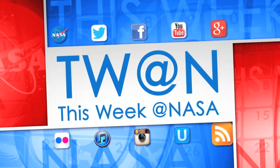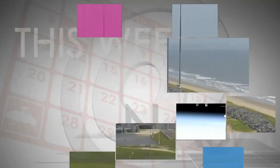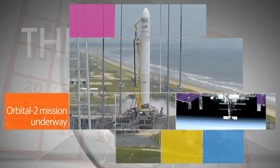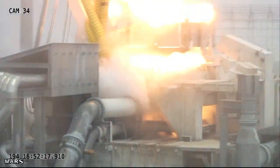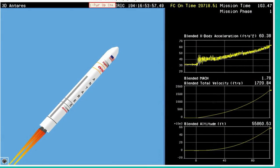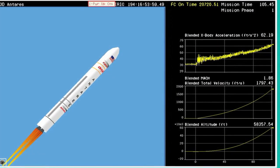Here's some of the stories trending this week at NASA. Orbital Sciences Corporation's Antares rocket and Cygnus cargo craft launched from Wallops Flight Facility on the Orbital-2 mission – the company's second operational resupply mission to the International Space Station – under its Commercial Resupply Services contract with NASA.